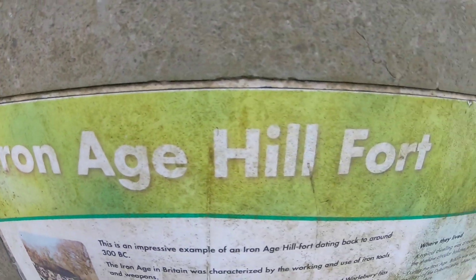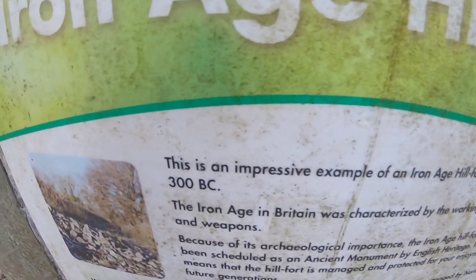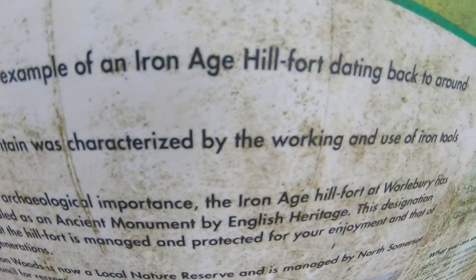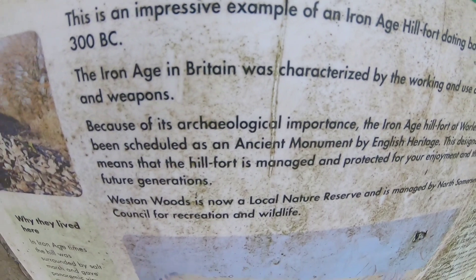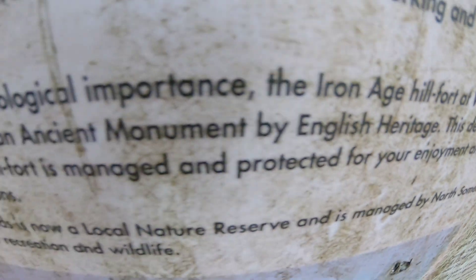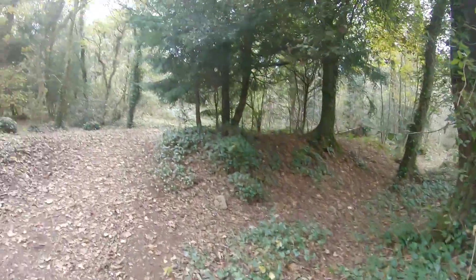We're up in the woods above the quarry at the Iron Age hill fort. I don't know how much is left of it, but here's the big sign — from 300 BC, before Christ. There you go folks, a little bit of history, and there's the big woods.